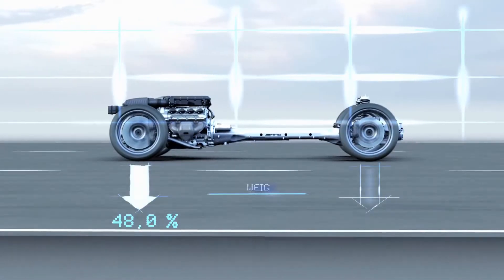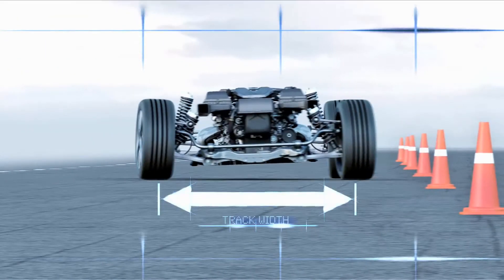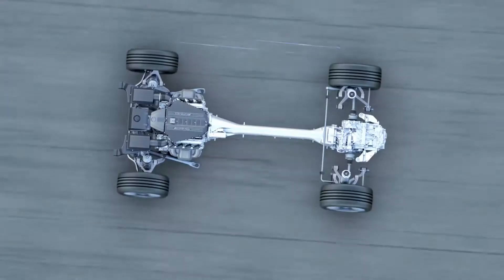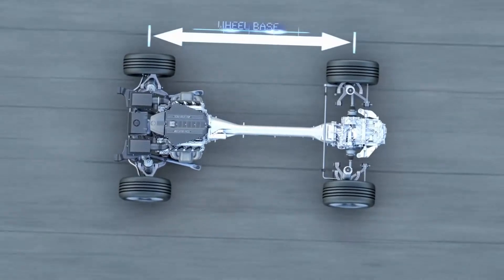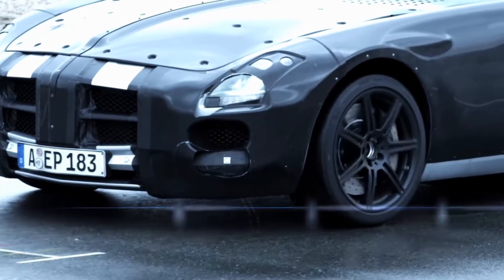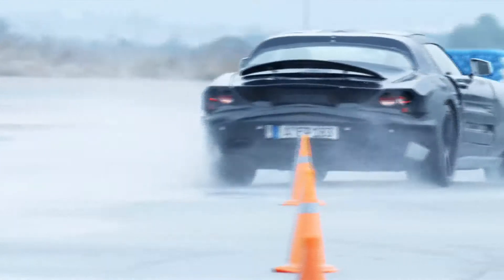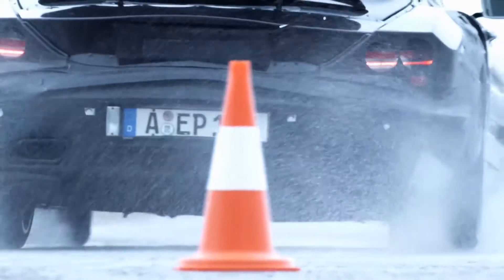Optimized weight distribution, a wide track, and a long wheelbase reduce the tire load when accelerating, braking, or in curves. The result: excellent traction and grip even in extreme situations.